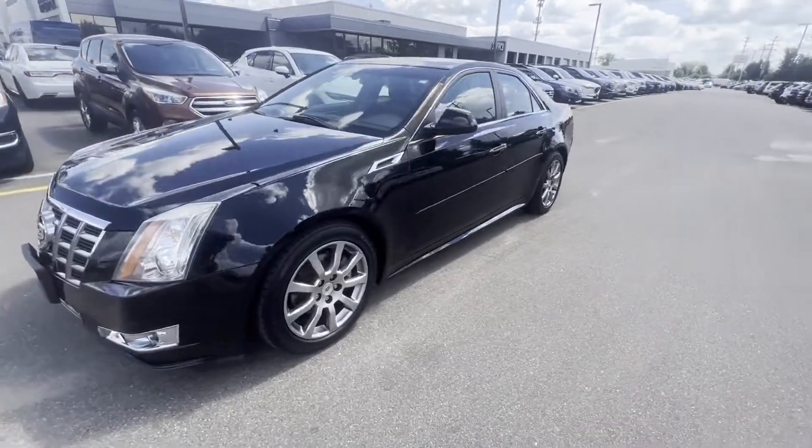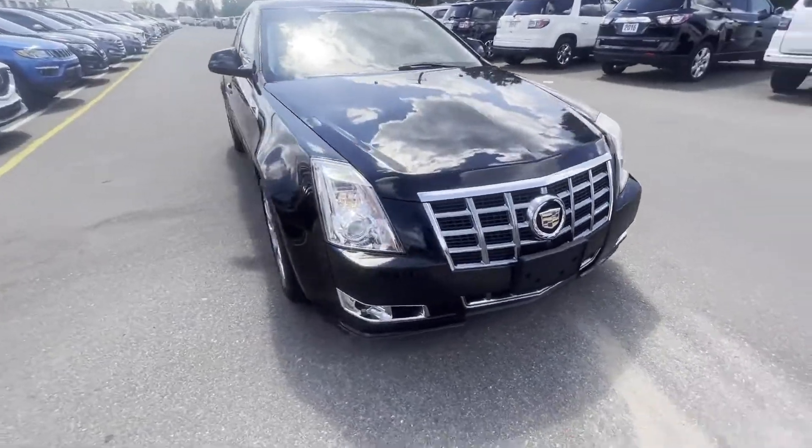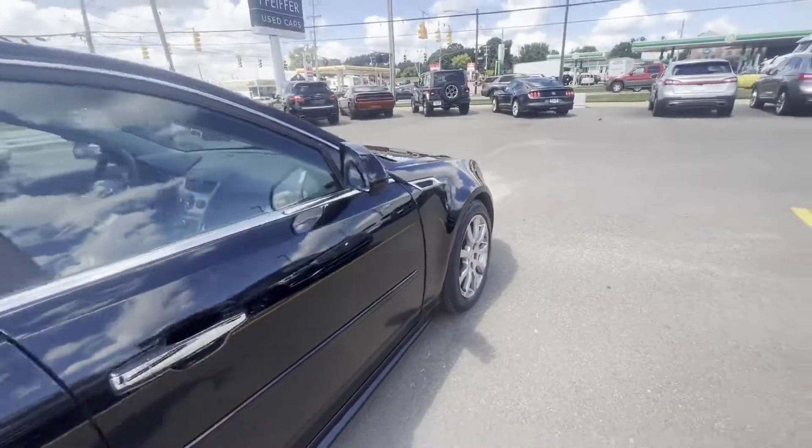2012 Cadillac CTS Sedan. This sedan combines safety and comfort with style and performance. Find what you are looking for and more with these extra features.